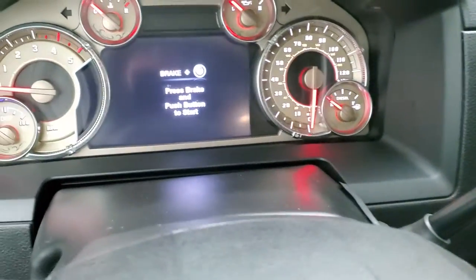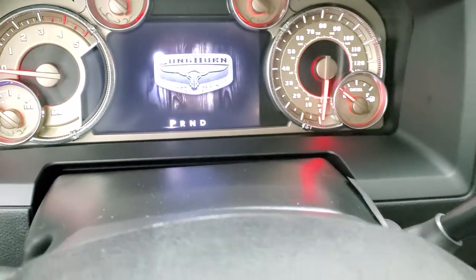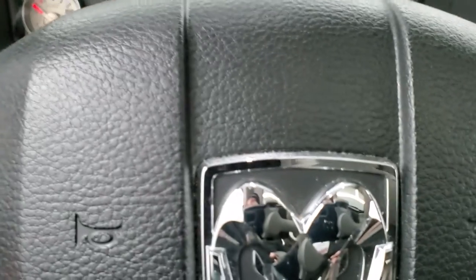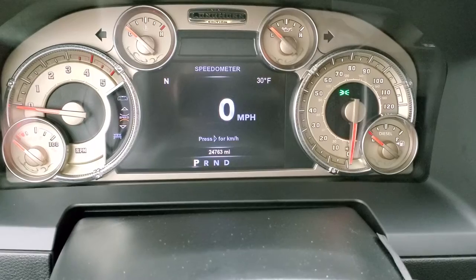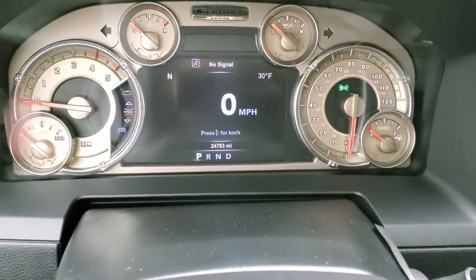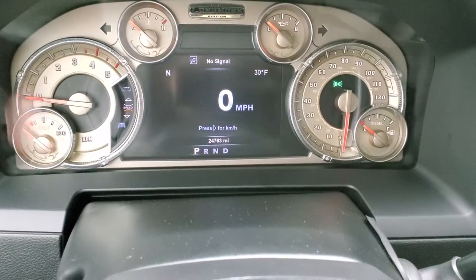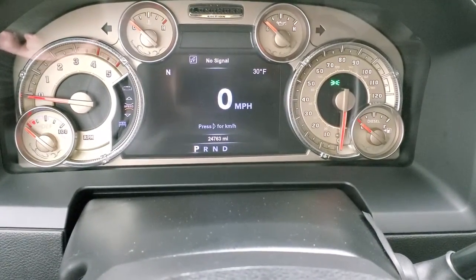As we hop inside the vehicle, this one has 24,763 miles. You get a digital speedometer, outside temperature, and compass display, and you can change those corners to read whatever you like. You get the special Longhorn Edition instrument cluster.